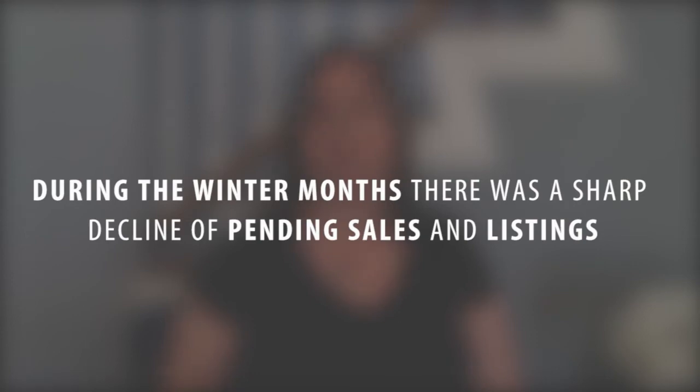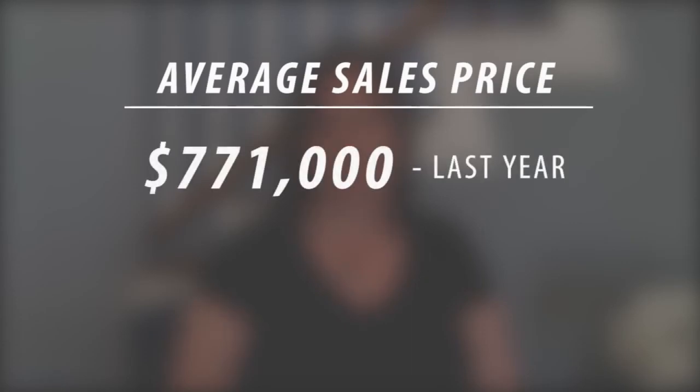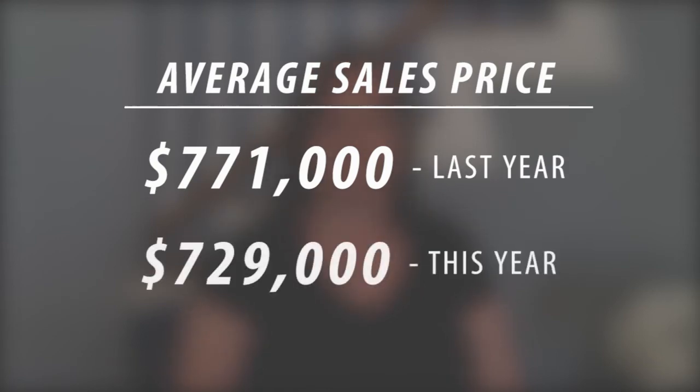During the winter months we saw a rapid decline in pending sales and also listings that were in the market. This really led to a decline in prices as well, down from our peak of last year. Here in the spring we've seen a little recovery from that decline during the winter months, and right now our average sales price has dropped still from a high of $771,000 last year, but it has been recovering and it's back to a $729,000 average sales price.